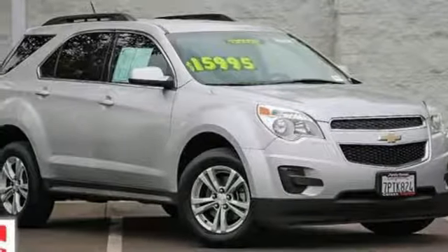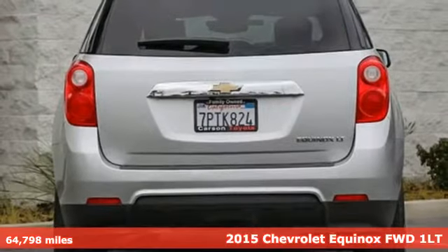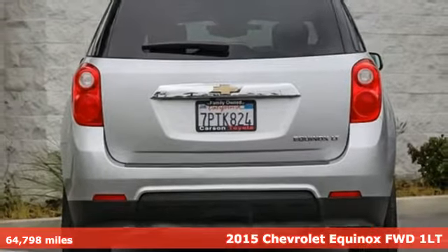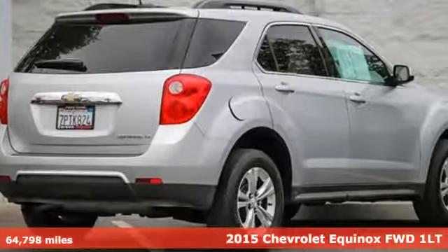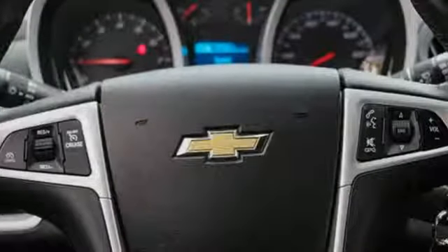Here's a 2015 Chevrolet Equinox. This Equinox is a talented multitasker with impressive fuel economy, thoughtful safety features and powerful performance. It's well equipped with features you need.